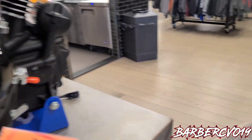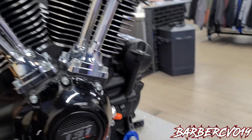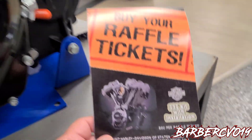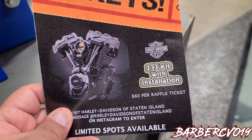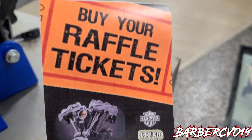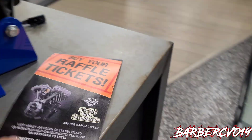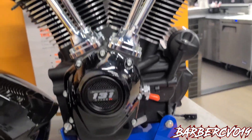They're actually running a raffle — you can buy tickets to win this monster engine right here. It only costs $60 per ticket, limited spots available. I think I'm gonna get one to win this bad boy and get it put into my bike.